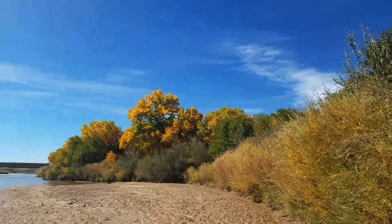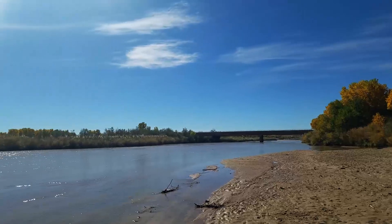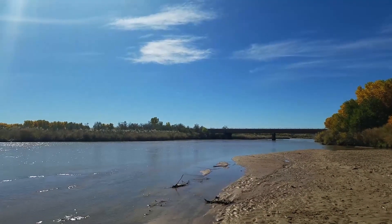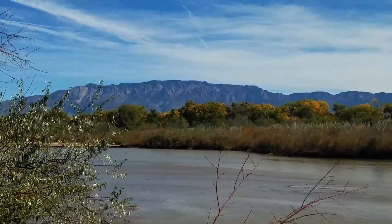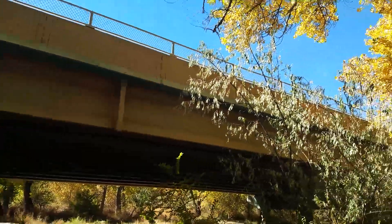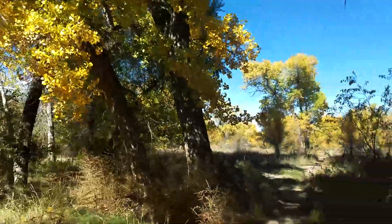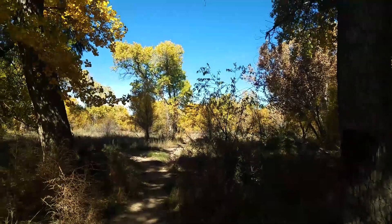I hiked far enough south to make it back to the Montano Bridge. There goes some geese taking off — I didn't get that on camera unfortunately, but there's the Montano Bridge for you. Officially made it. Looks like we're tracking for about a three-mile hike today. Now to loop back on a different trail going back north.